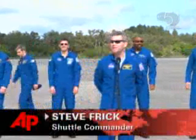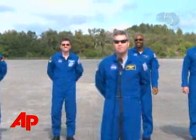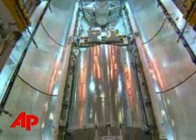We appreciate everyone coming out for our second try here — first try in 2008 for a shuttle launch. We're feeling very good about this opportunity. The crew will be delivering this European-made science lab to the orbiting station.